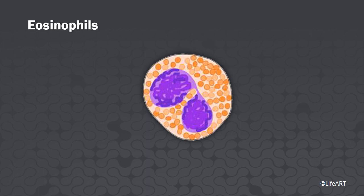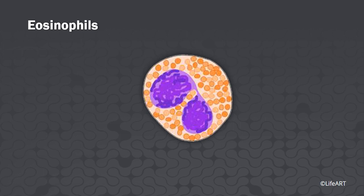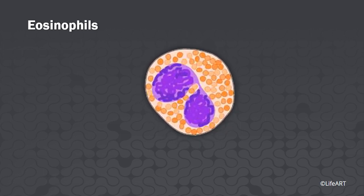Eosinophils. Comprising only about 3 percent of the leukocytes, the eosinophils have bilobed nuclei and uniform-sized cytoplasmic granules. They moderate allergic reactions and defend against parasitic worm infestations.